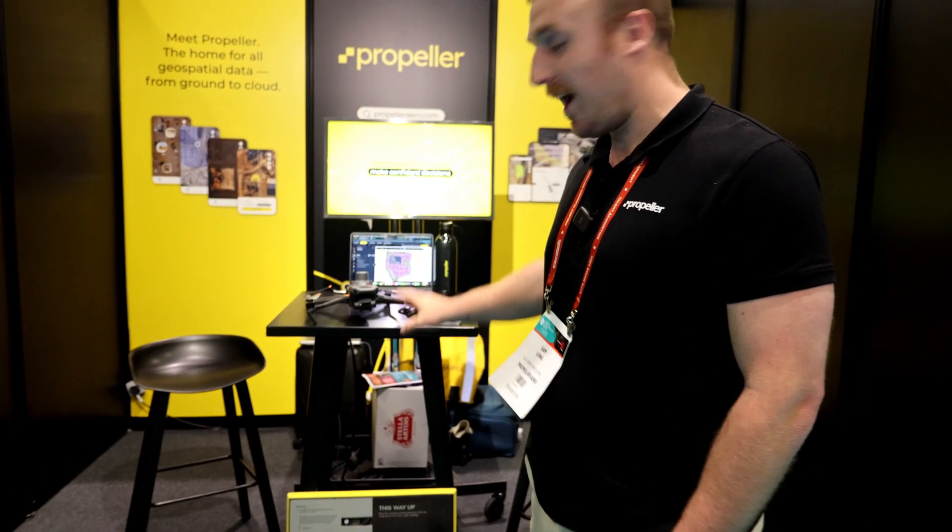Alright, let's chat with Propeller — they've got a really unique solution for anyone trying to do photogrammetry. Let's go ahead and have a quick chat with them. Hey Sam, good to see you — how are you doing?